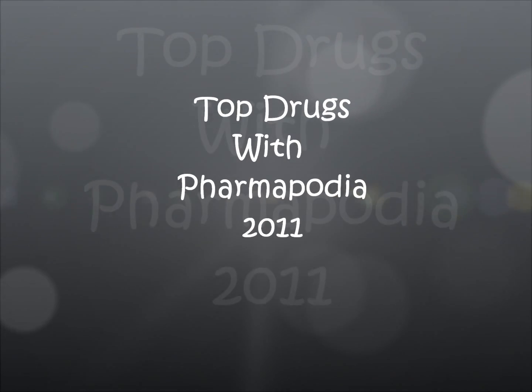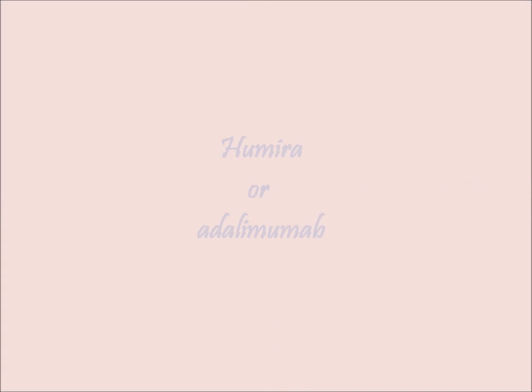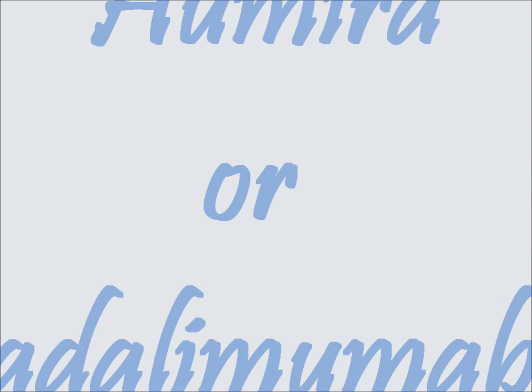Hello, and welcome to Top Drugs with Pharmapodia. In today's lesson, we will learn about Humira, which is the brand name for Adalimumab. Here is some general information about Adalimumab.